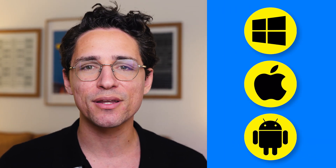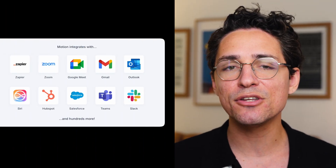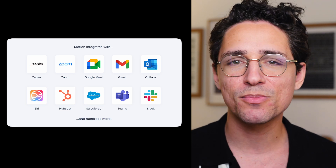While I primarily use Motion on Google Chrome, it can be used on any browser, and there are standalone apps for Windows, macOS, iOS, and Android. The main difference between them is appearance — all apps support the same syncing options and share all the features. If you're planning to integrate different apps into the Motion productivity tool, it's more than possible.